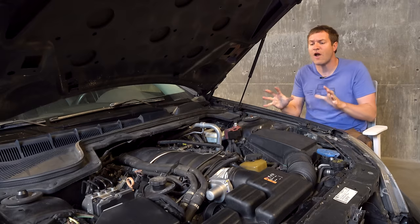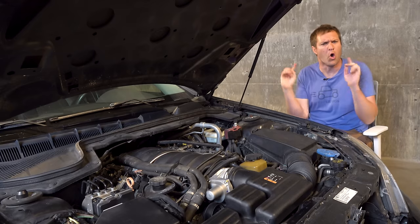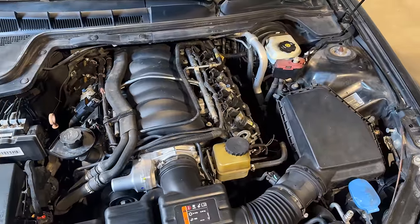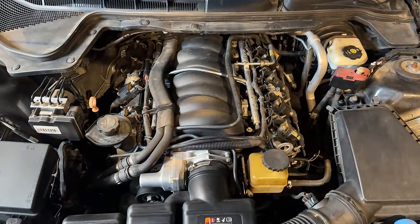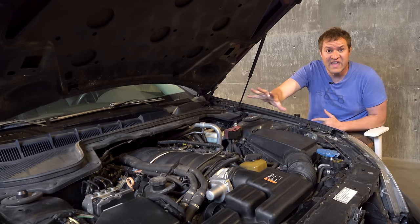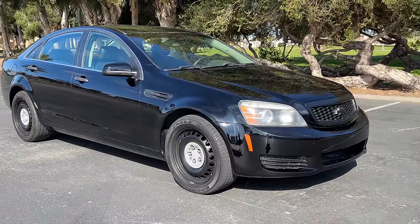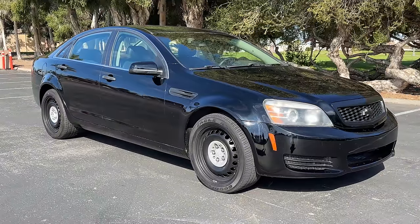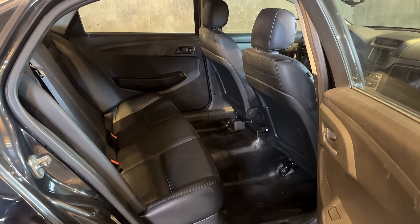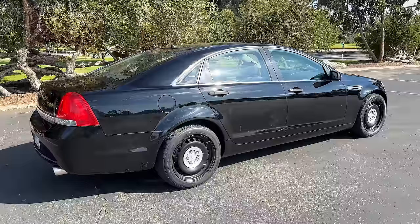The Caprice PPV was offered with two engine choices in North America: a base model V6 making about 300 horsepower, or the big brawny 6-liter naturally aspirated V8 making about 355 horsepower. This particular Caprice PPV is the dream spec — it has the upgraded V8, not the base 6-cylinder, and it was a detective model, which means it doesn't have holes cut in the bodywork for police lights. It has a regular back seat with seat belts and no partition between front and back. The detective model was more stealthy and probably got used a little less harshly than a true police car.